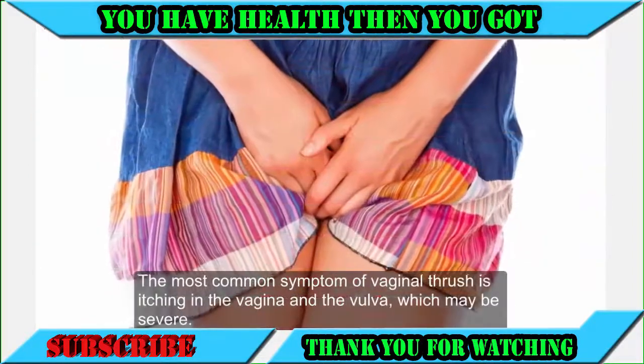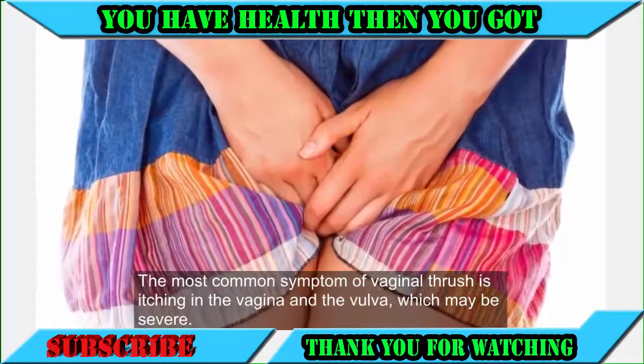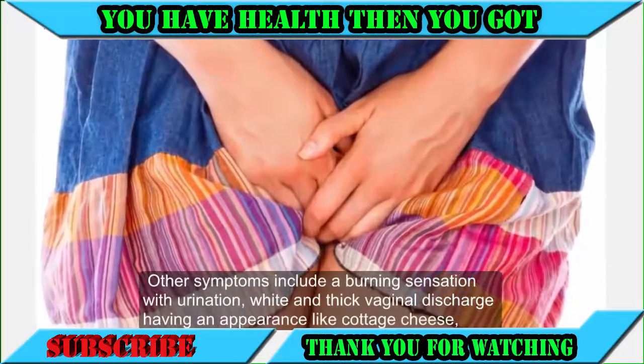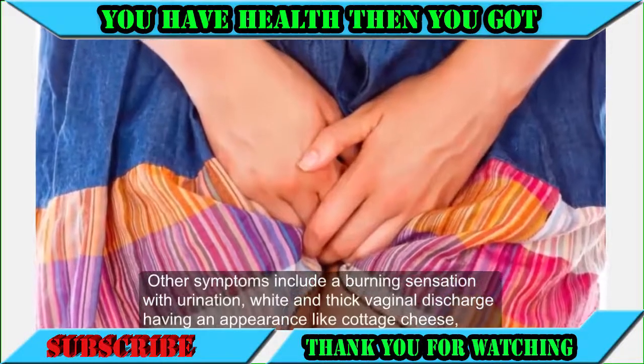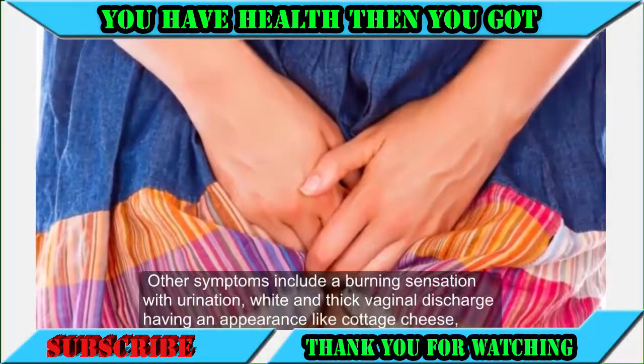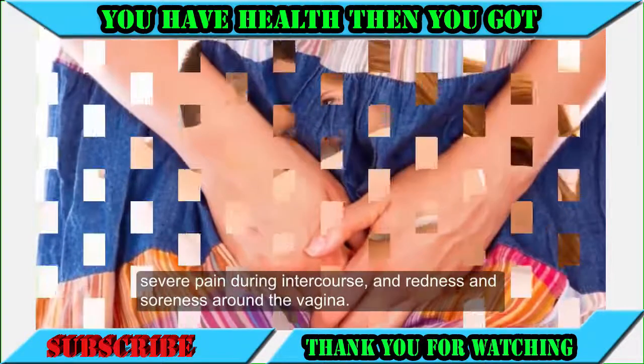The most common symptom of vaginal thrush is itching in the vagina and the vulva, which may be severe. Other symptoms include a burning sensation with urination, white and thick vaginal discharge having an appearance like cottage cheese, severe pain during intercourse, and redness and soreness around the vagina.